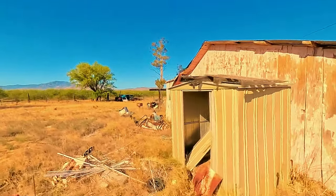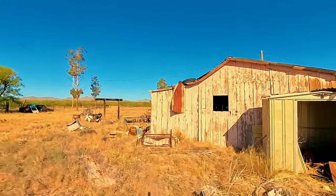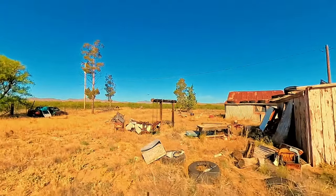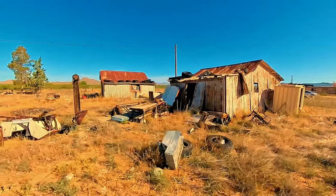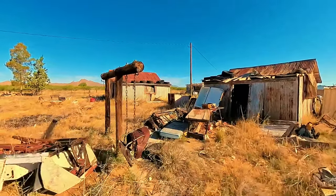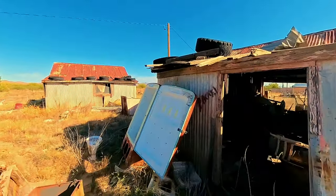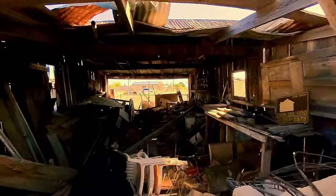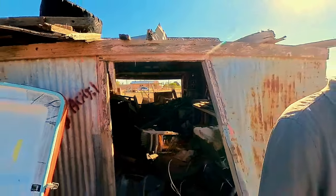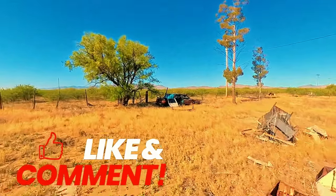I did look up the property records on this place and there is very little information. It was built in 1901 and it only shows that the house is there. It does not show these two outbuildings as ever being recorded that they were put on this property. The records show only a P.O. box for whoever the owner may be. Not sure what happened or how it all got left behind.